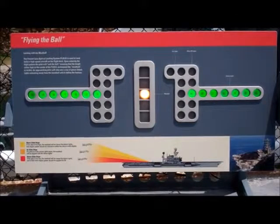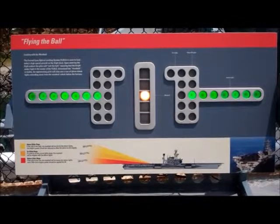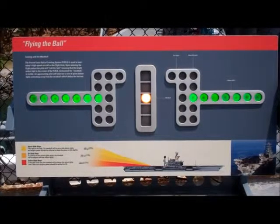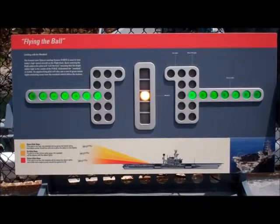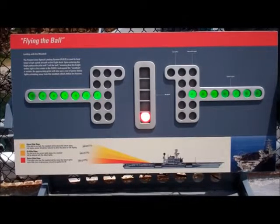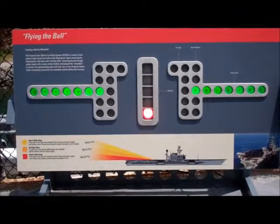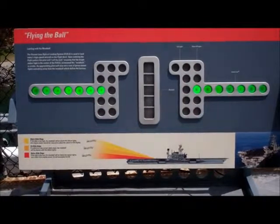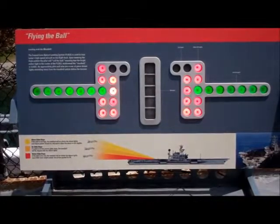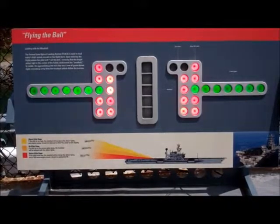A dangerous situation occurs when the aircraft is well below the glide slope, setting up the aircraft for striking the rear of the ship or crashing into the water unless power is added. In this scenario, a red light will be seen. If the pilot does not immediately increase engine power to get back onto the glide slope, the LSO will press the pickle switch to activate the wave-off lights to direct the pilot to add power, level the wings, climb, and discontinue the approach. The pilot must then start the entire landing over again.